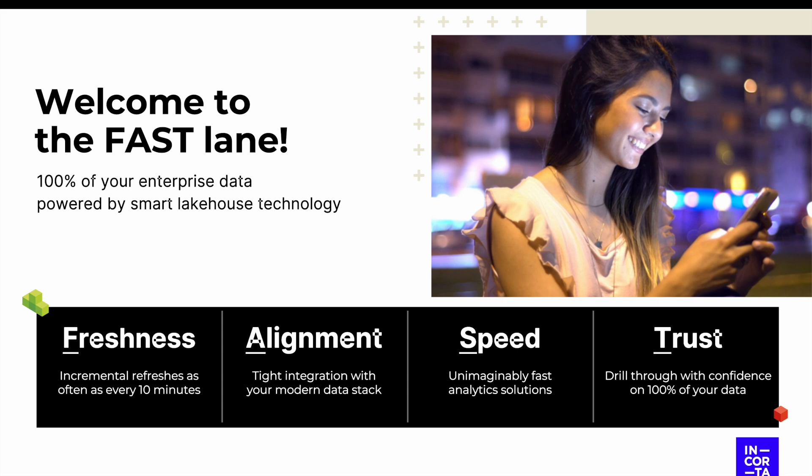Due to our proprietary technology, customers are able to keep their data fresh, updating dashboards every 10 minutes from systems that are historically really slow to refresh. That means when month-end comes around, users aren't waiting for overnight data refreshes.